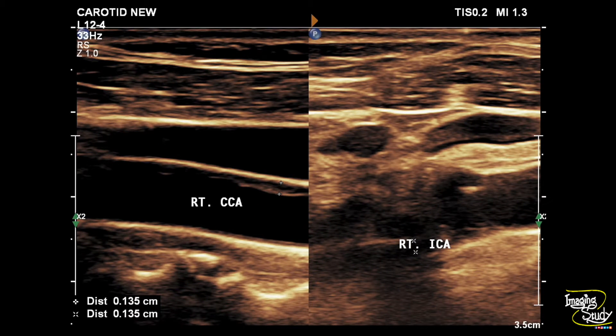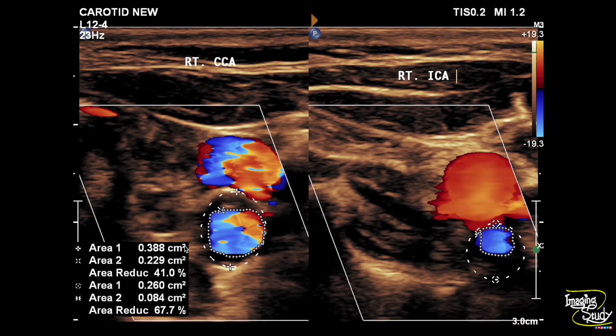Let's start with the carotid system first. Here you can see the internal and common carotid artery on the right side showing increased intima medial thickness due to atherosclerotic change. The right common carotid artery contains a type 3, that is predominantly echogenic, plaque causing mild luminal narrowing or stenosis. The right internal carotid artery also contains type 3 plaque which is causing moderate stenosis, that is around 65 to 69 percent luminal narrowing.